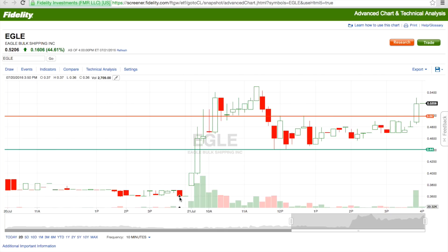Today the market opened for Eagle at 38 cents and spiked all the way up to 54 cents. We didn't take part in that because it wasn't really predictable — they shot up 44 cents, which is great, but we stayed out.